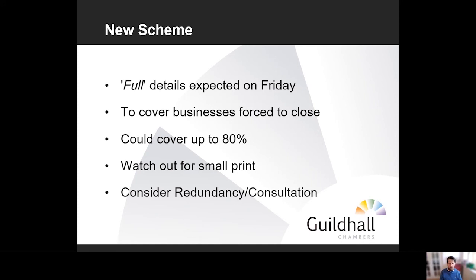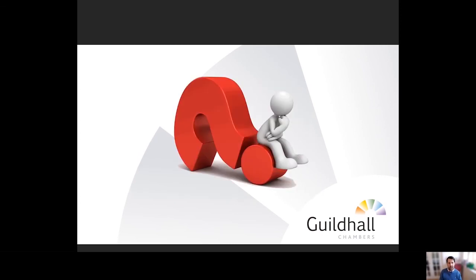The key point is that, just as with the JSS scheme, we need to consider how the local furlough scheme might interplay with consultation and redundancy processes. I suspect it will play less of a role because if a business is forced to close, employees are unlikely to be able to work the minimum required hours. In that case redundancies may be something the employer simply has to consider, since they can't generate any profit to contribute to the scheme.